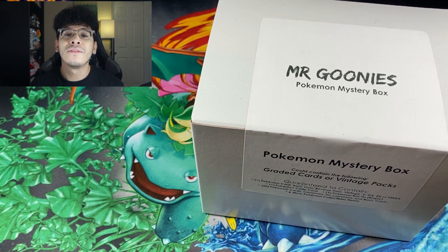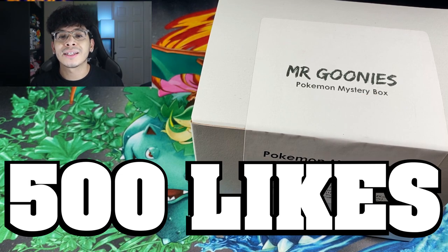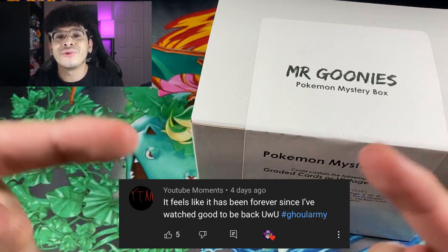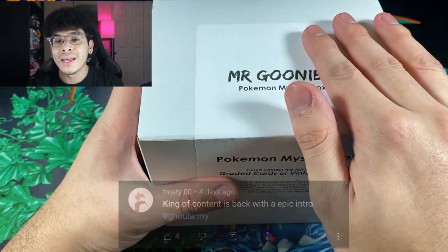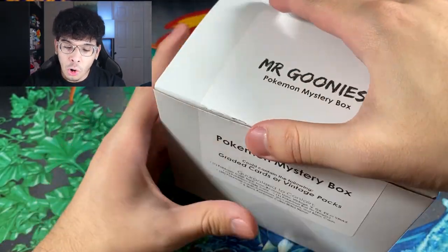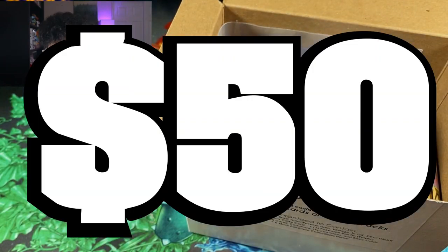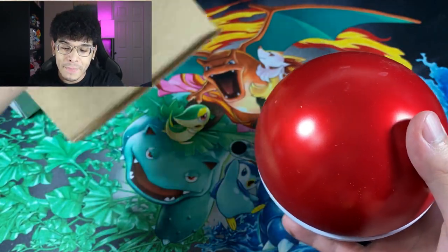If you are excited for today's video, make sure you smash that like button — let's try to get this video to at least 500 likes. If you're new to the channel, subscribe and join the ghoul army. Leave a comment with #ghoularmy and you could be featured in a video. We're going to crack this bad boy open and hope for the best — we spent $50 and need to hope we get some decent stuff.